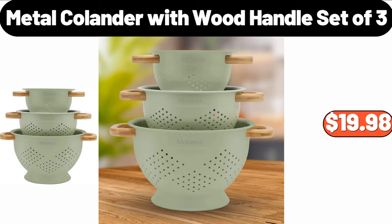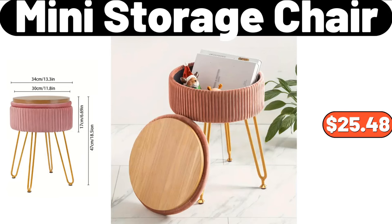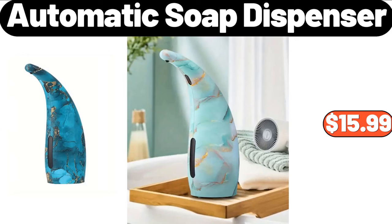Metal Colander with Wood Handle Set of 3, $19.98. Mini Storage Chair, $25.48. Copia Automatic Soap Dispenser, $15.99.